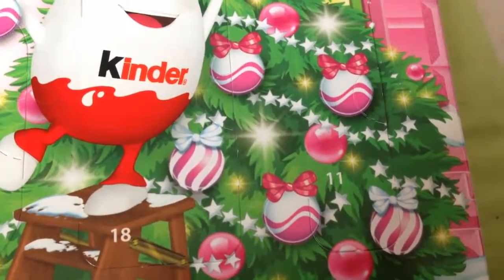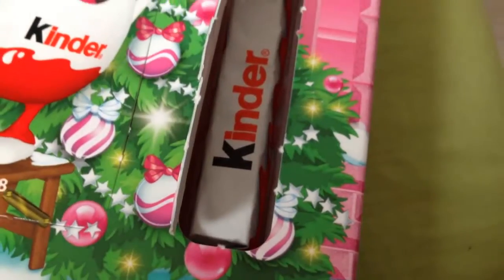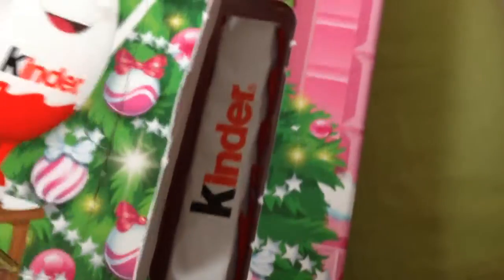I just woke up from my cat nap and it's like 1:20. Just about to open the Kinder Surprise Day 11. You guys, look at this! It's one of the long chocolates from Day 1 - remember that? Look at it. Nom. I'm going to enjoy this.